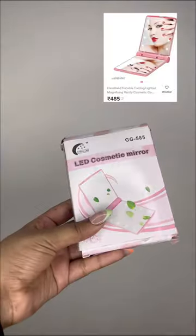Random Misha find that I always carry in my bag. First is this folding mirror with LED light. It makes it super easy to apply makeup or do touch-ups in poor lighting conditions. I love it.